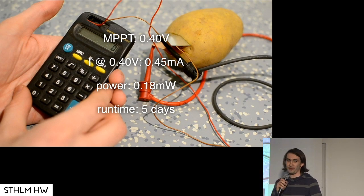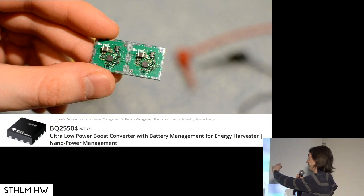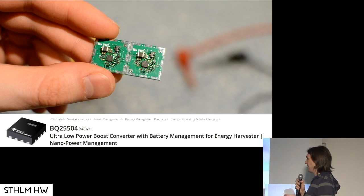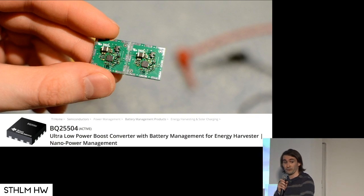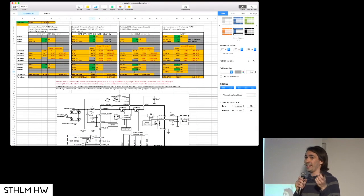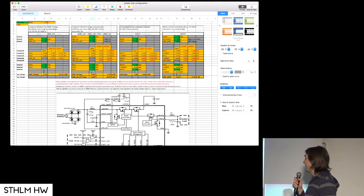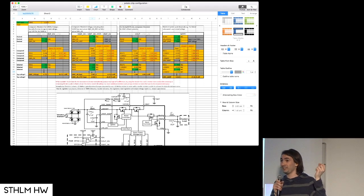But how do you use that 0.4 volts to power a motor? Well, you really can't, unless you get one of these chips. This is a very nice chip — it's an energy harvesting chip, or ultra-low power boost converter with battery management for energy harvesting, from Texas Instruments. It even comes with its own Excel sheet where you type in your data, like your potato power and required voltage thresholds, and it designs the configuration resistors for you. So freaking convenient. Get that chip.